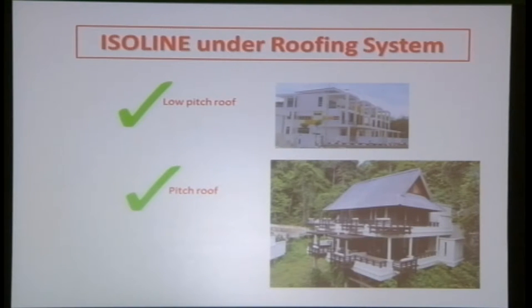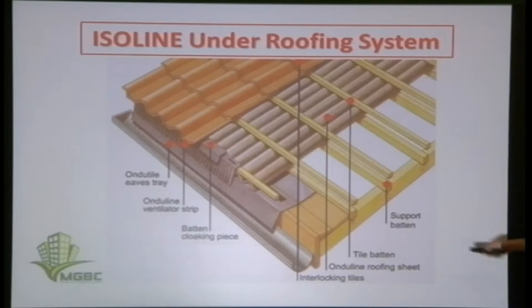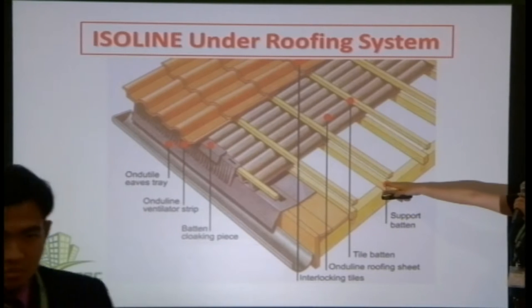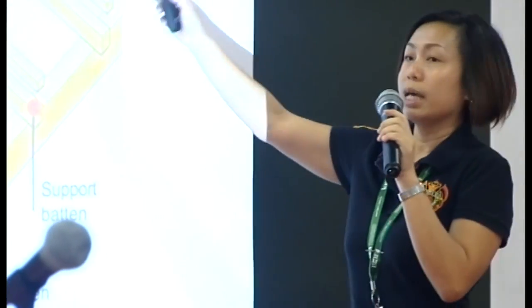The Isoline under roofing system can be applied to low-pitch roofs as low as 5 degrees and pitch roofs up to 90 degrees. Normally, after the batten, you go straight to the finishing tiles — and that is how thieves can easily enter through the rooftop. But with the Isoline system, even if a thief removes the tiles, they face another layer and cannot easily get in, giving an added security advantage against break-ins.